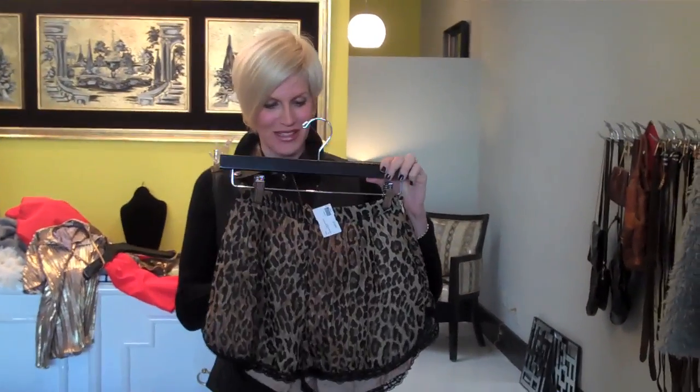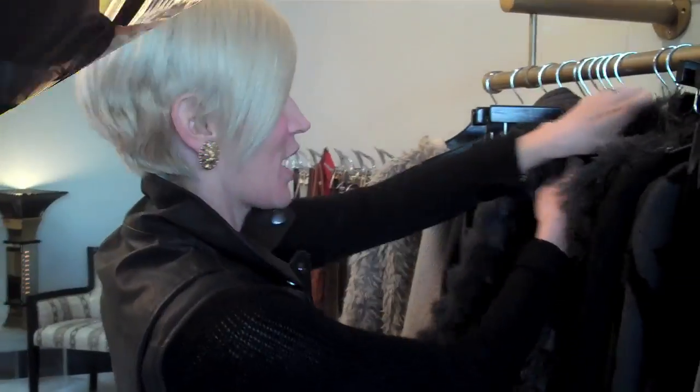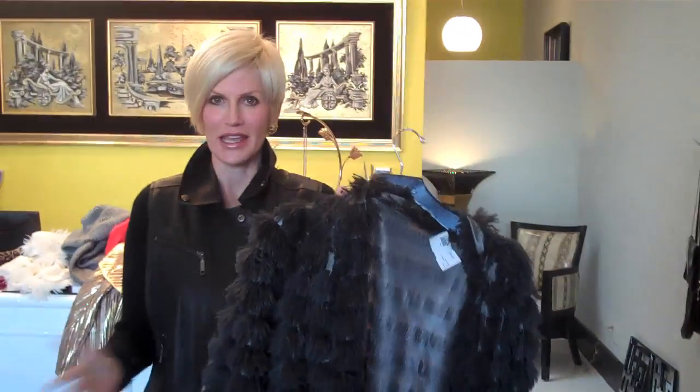Look at these little leopard items — super cute, love them. I'm obsessed with this gray furry coat. It lays perfectly. It's not too bulky. It comes in this wonderful ivory as well.